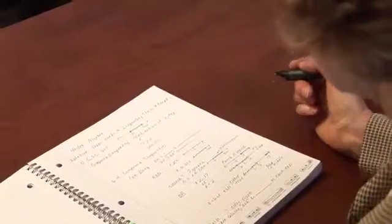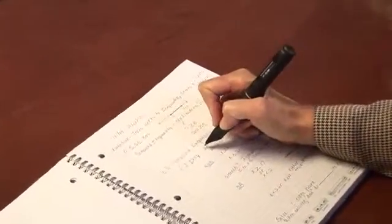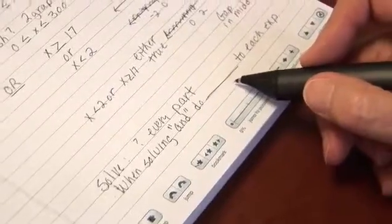Quiz question: What excites me about the pen is the opportunity that it gives to students. It's going to make a lot more curriculum accessible to students who in the past would go home and, no matter how much they wanted to understand what went on, may not really have had the backup to go back and review what went on in the classroom.